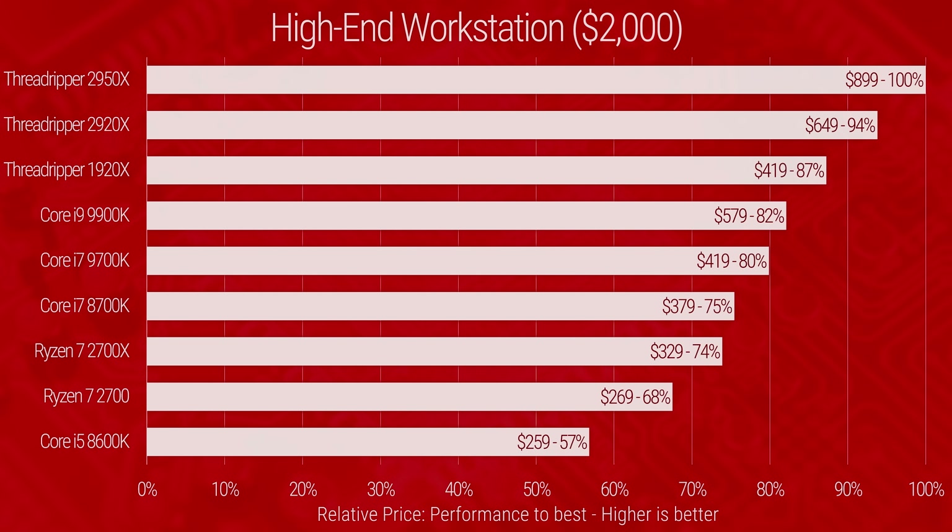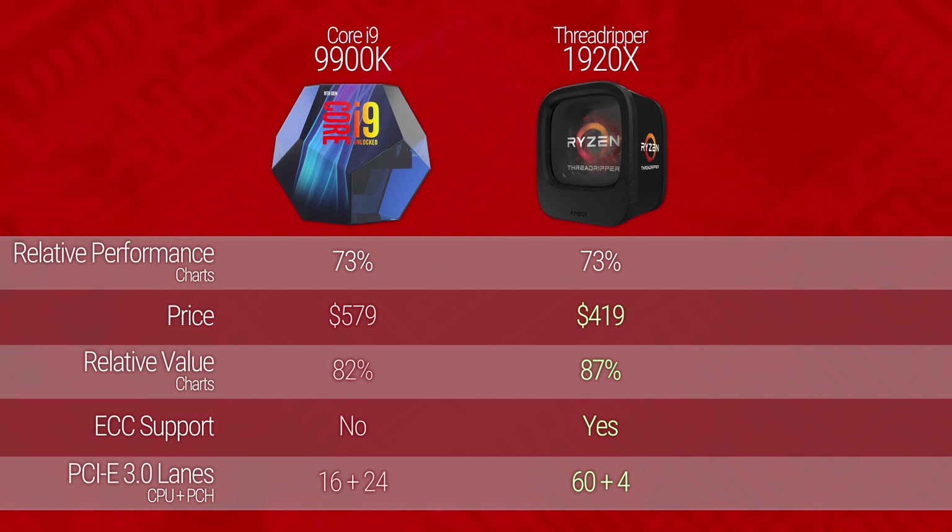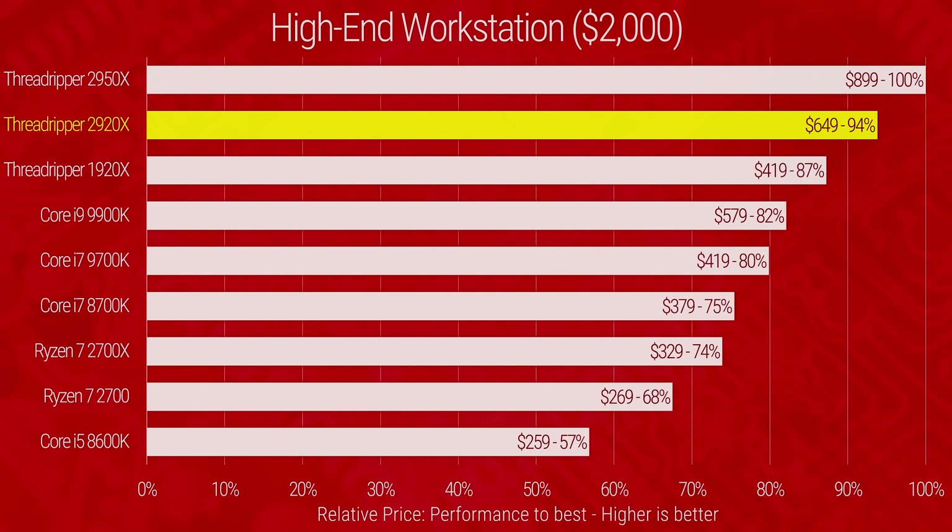Finally, our high-end workstation results should come as a surprise to no one and can be summed up in one word: Threadripper. Even the most expensive Threadripper CPU in our roundup, the 2950X, is far ahead of anything else thanks to its decent per-thread performance and its 32 threads across 16 true cores. The best Team Blue has to offer is the Core i9 9900K, but at its price, matching the 1920X in performance just isn't enough — especially considering how few PCI Express lanes it brings to the table. Our real recommendation is the 2920X if you don't need a Quadro, or the 1920X if you need to squeeze in a Quadro P4000.